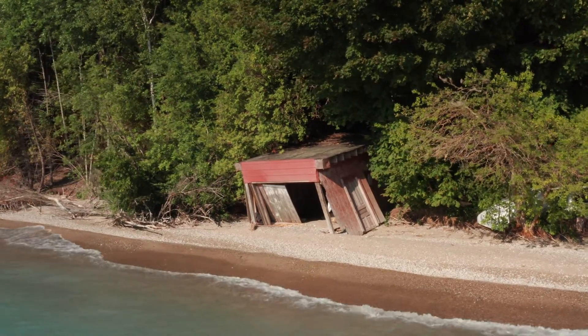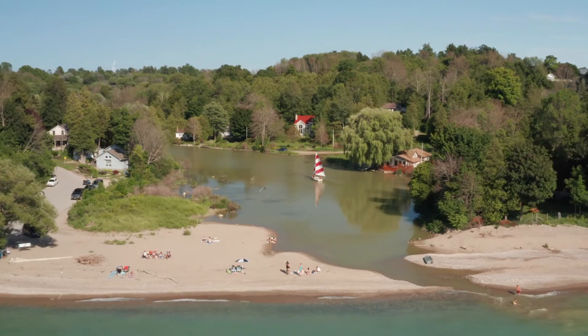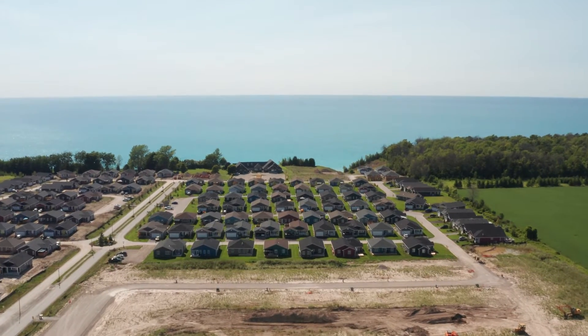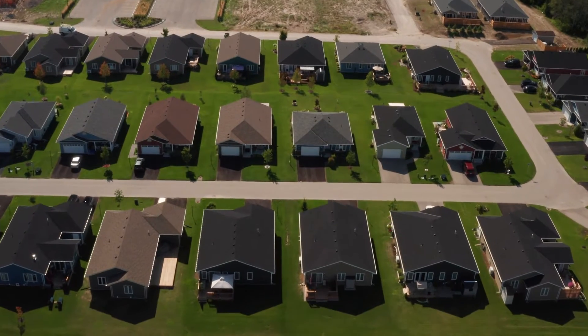We'd all like to blame someone for messing with the water levels or creating this problem, but this has always been a part of life at the lake. When we build structures in areas that are at risk of erosion, it's our job to make sure that we do so responsibly, as with this development.